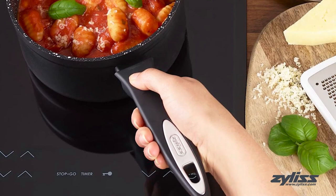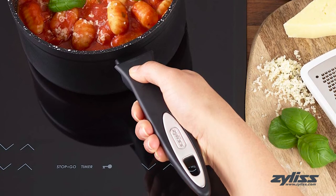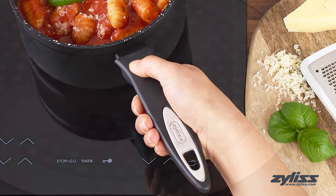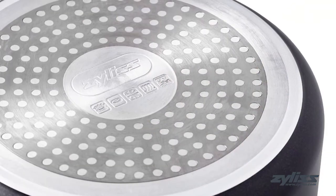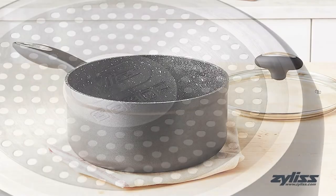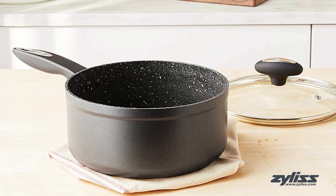The soft-touch ergonomic handle is present on both the pan and the glass lid, and both are heat resistant to ensure comfort and stability when handling your favorite dishes. Just as the fry pan in this set, the saucepan is perfect for induction, gas, and electric stovetop cooking, and is oven safe up to 356 degrees Fahrenheit.